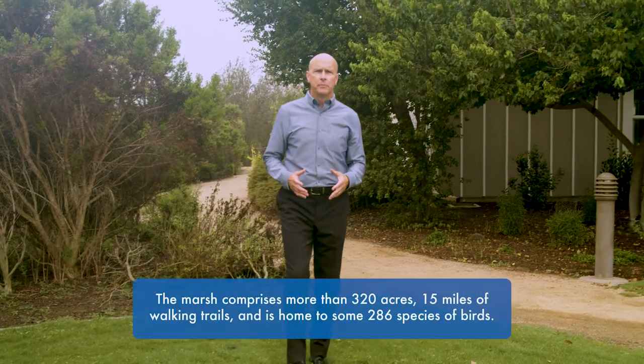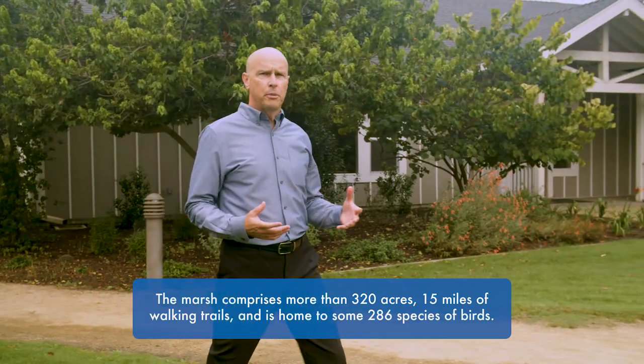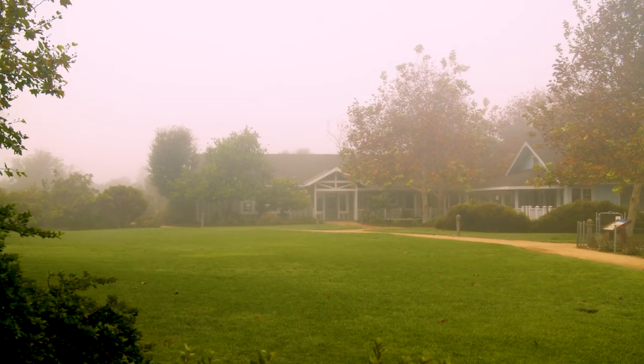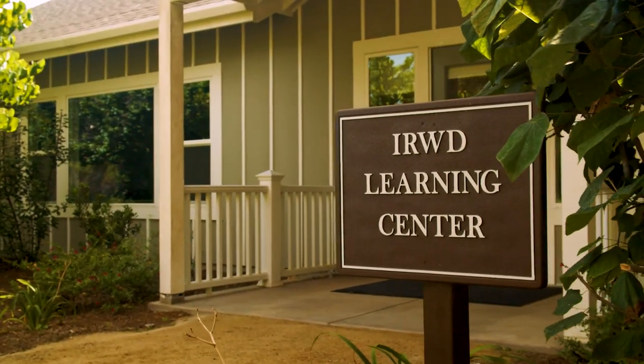We're here on this foggy morning to begin our tour of the marsh. It's foggy this morning — well, it's a marsh, so this happens very often. We call this part of the marsh the campus area. We call it the campus because we brought in old buildings that have historical significance. We've been able to bring these buildings down and put them to use as educational facilities as well as a community resource.